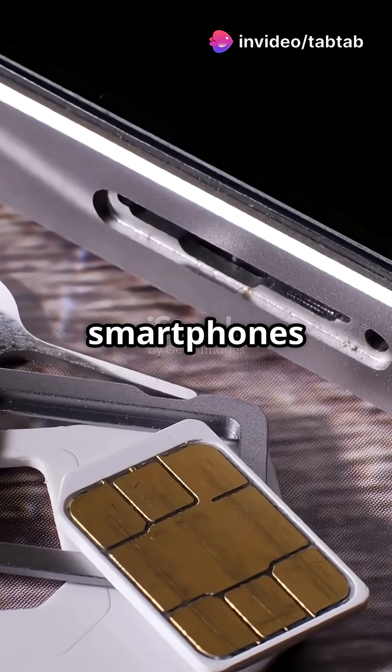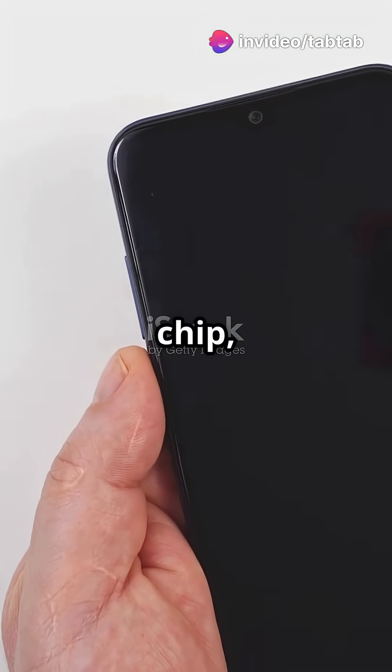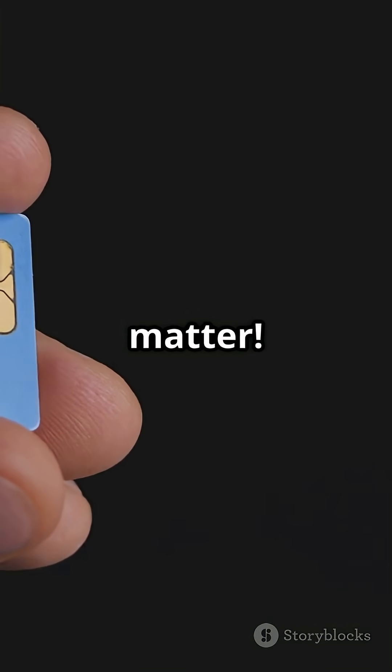Why do 100% of smartphones need a SIM card to make calls? Without that little chip, your device can't connect to any mobile network. Here's why SIM cards matter.